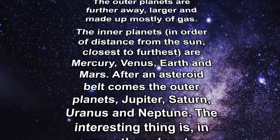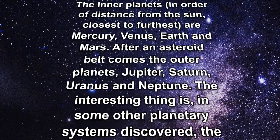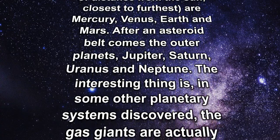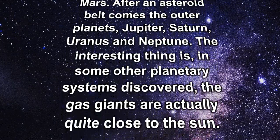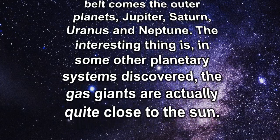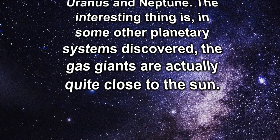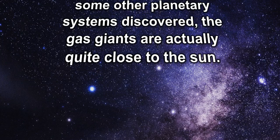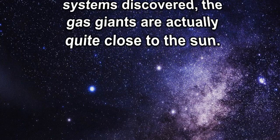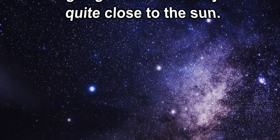The interesting thing is, in some other planetary systems discovered, the gas giants are actually quite close to the Sun.